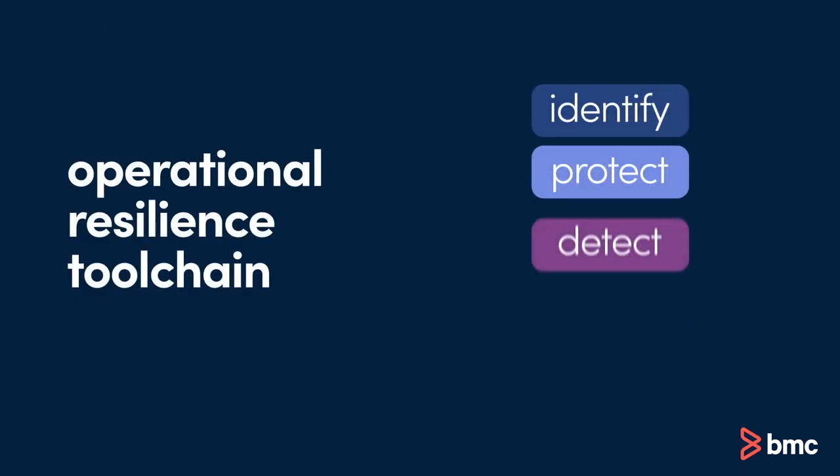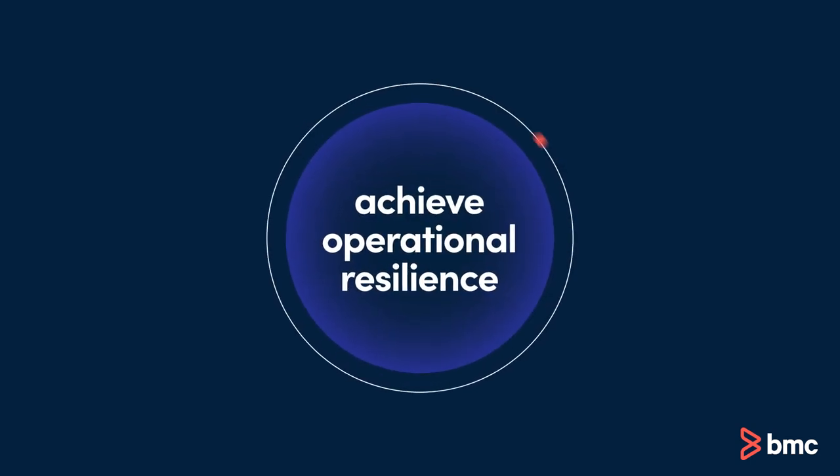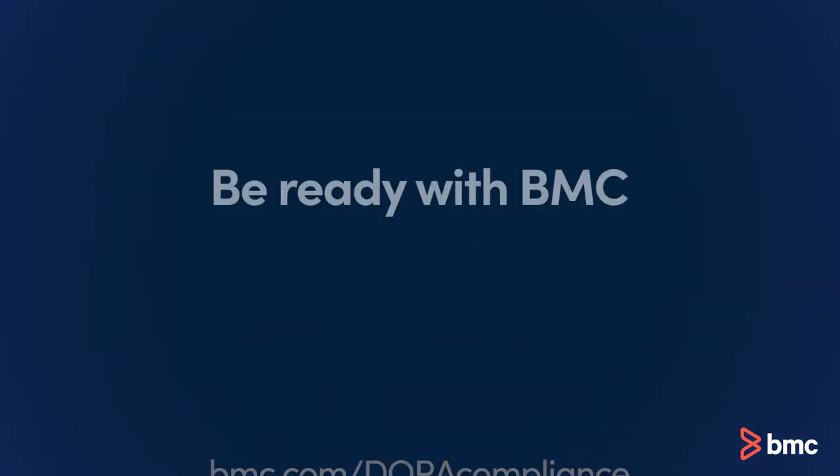BMC fortifies organizations' mainframe resiliency with full DORA compliance through every step of the operational resilience toolchain. Is your mainframe ready to face the challenges of the digital era and achieve operational resilience? Be ready with BMC.